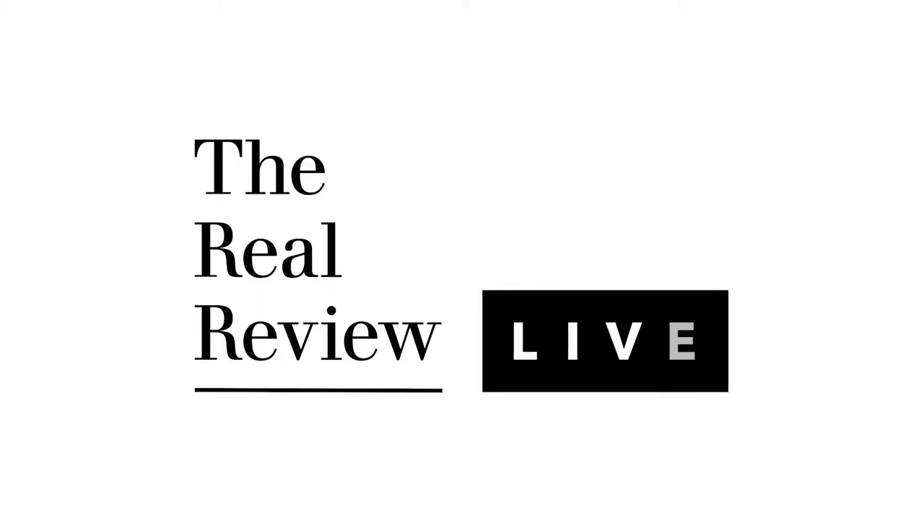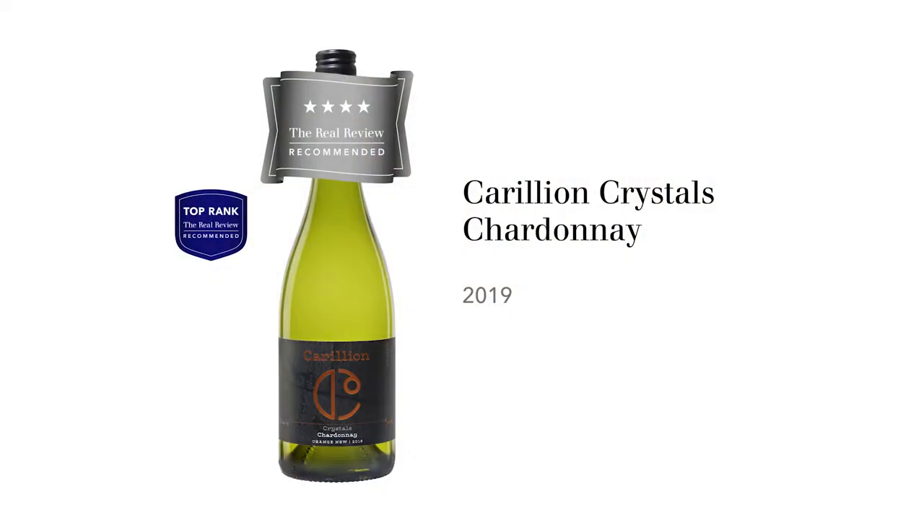I'm Huynh Hook and you're watching The Real Review. The wine I'm about to taste is Carillian Chardonnay. It's called Crystals Chardonnay — the brand name is Crystals, and Carillian is the winery name.